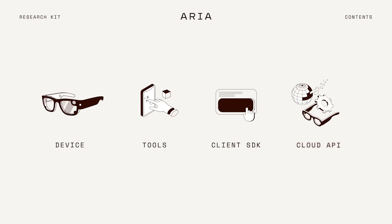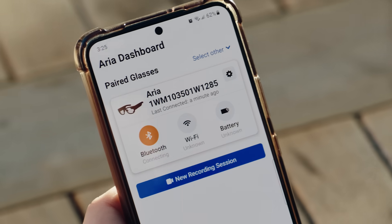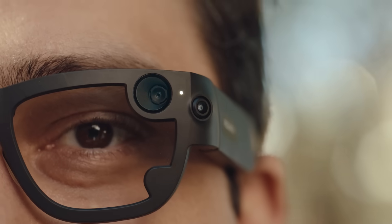We have tried to make this an out-of-the-box solution. That means you can put them on, pair your glasses with the companion app, and start recording data right away without writing any code.